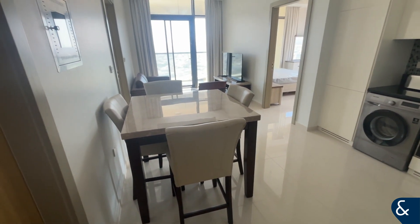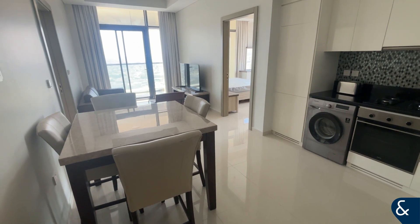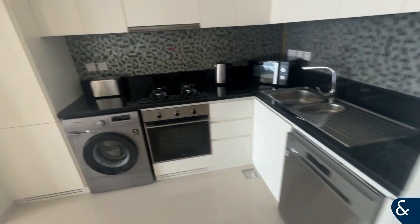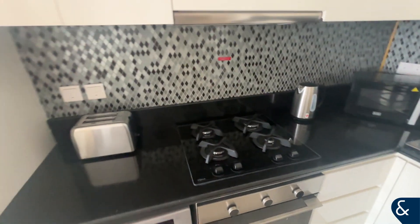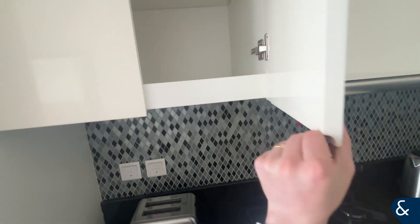Hello, it's Jordan from Allsopp and Allsopp Real Estate, and today I'm bringing you this fully furnished two-bedroom apartment in the brand new tower, Aykon City C. On the right here when you come in the door, we have your fully equipped kitchen — open plan, dishwasher, washer dryer, gas hob, and all kitchen appliances are included.